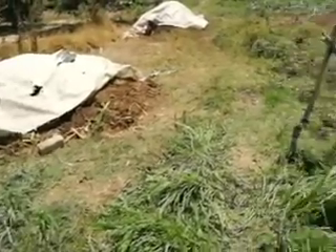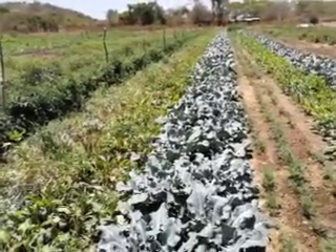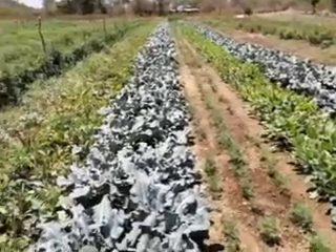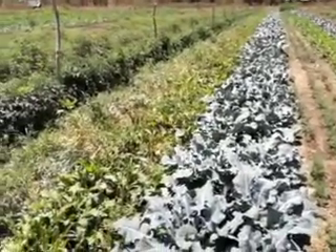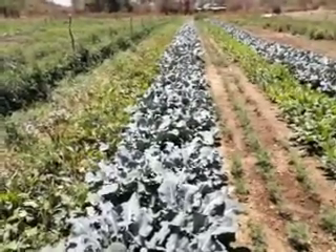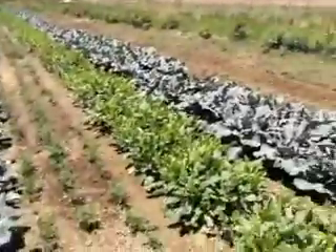The only pest control here is birds, predators, insect predators, snakes, frogs — everything's here. The result is the best vegetables in town, a very profitable farm. So everybody comes here to learn.